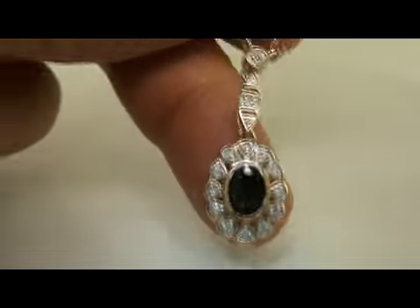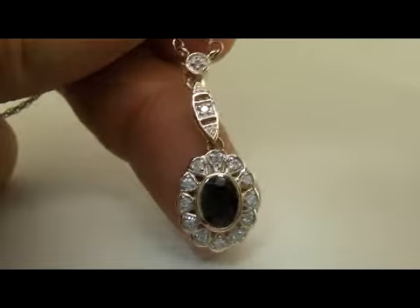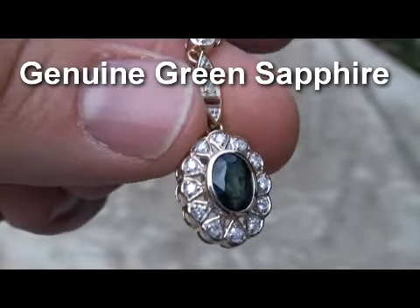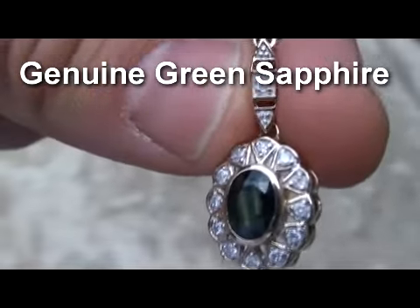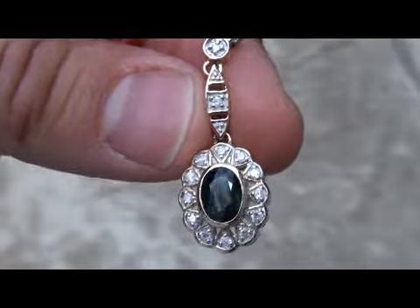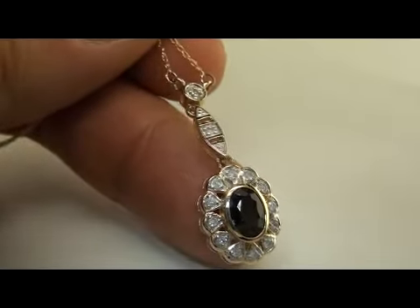Welcome to Certified Jewelry. We have another stunning item from our estate collection that we've been liquidating on eBay. This is a genuine green sapphire and diamond pendant — an amazing art deco item. It has an 18-inch solid 14 karat gold chain.